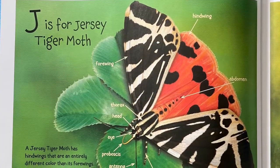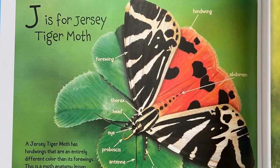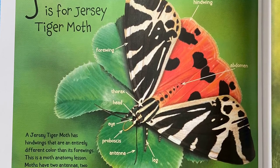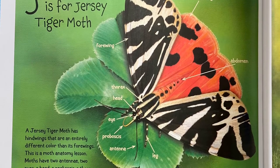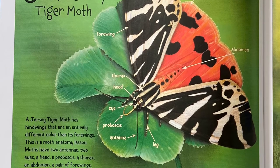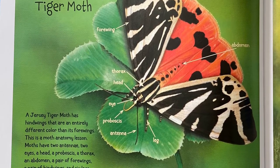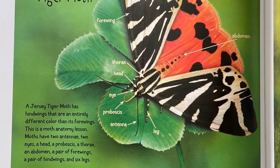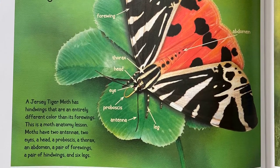J is for Jersey Tiger Moth. A Jersey Tiger Moth has hind wings that are an entirely different color than its forewings. This is a moth anatomy lesson. Moths have two antennae, two eyes, a head, a proboscis, a thorax, an abdomen, a pair of forewings, a pair of hind wings, and six legs.